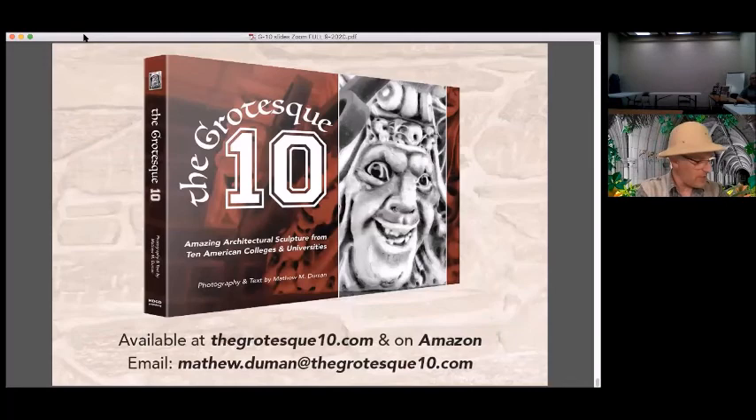My book, The Grotesque 10, is available at thegrotesque10.com and on Amazon. If you'd like to contact me, my email address is matthew.duman@thegrotesque10.com — that's Matthew with one T. So that's my lecture. Are there any questions?